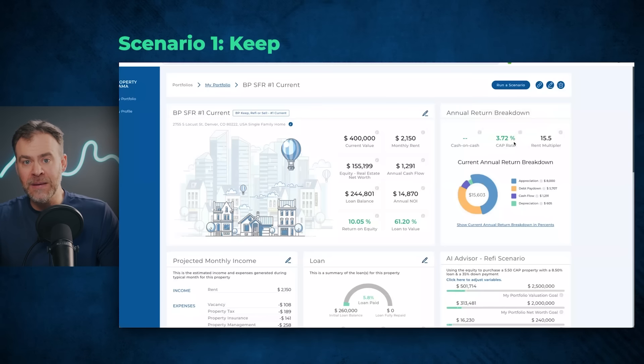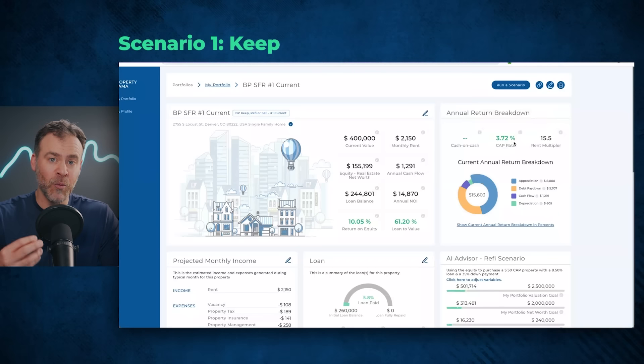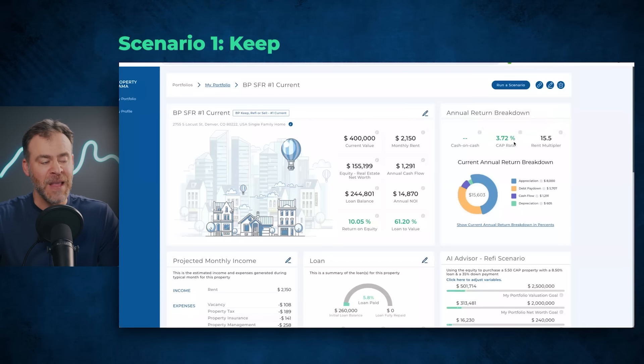We all know there's Airbnbs, medium-term rentals, and room-by-room rentals — so much has changed beyond long-term rentals. Every single rental property is a mini business and you have to have it working in the right strategy. Based on the location, the laws, and other factors, keeping this as a long-term rental is the best strategy. It doesn't work for room-by-room due to the limited number of bathrooms, and the location is not ideal for short-term or medium-term rentals.